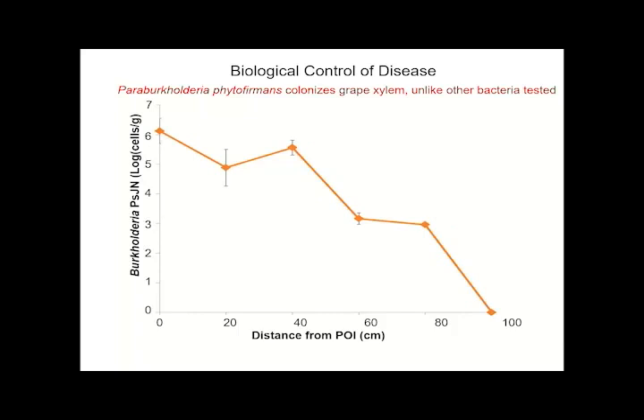We weren't able to find any such endophytes in California grapes, but we did find another strain that others had reported to be an endophyte of tomatoes and some other plants — Paraburkholderia phytofirmans — which we found to be an excellent colonizer of grapes. It achieves populations of a million or more near the point of inoculation, and within a few weeks can move a meter or more in the plant. So it looked like exactly what we wanted as a surrogate host for production of DSF.